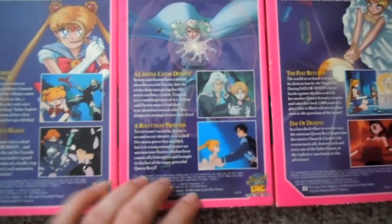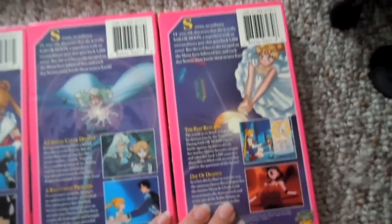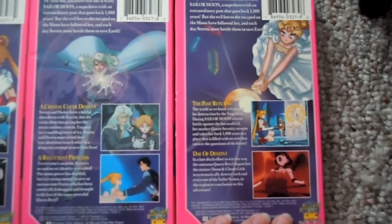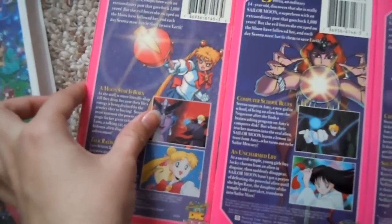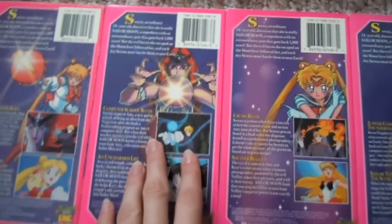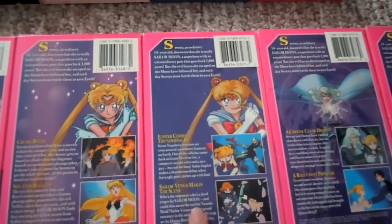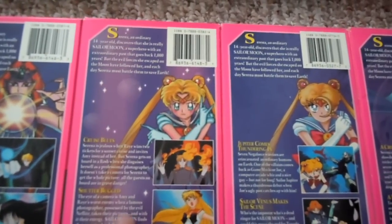The last two have Crystal Clear Destiny and A Reluctant Princess on them. And then this one has the last two episodes — The Past Returns and Day of Destiny. And these ones just have random ones. This is the first two episodes here. And then the one where Mercury and Mars come. And then Jupiter and Venus on this one here. This one actually just has a couple of random ones.